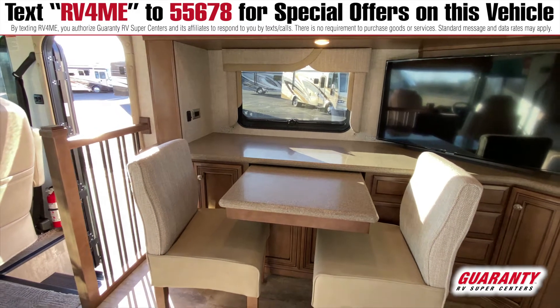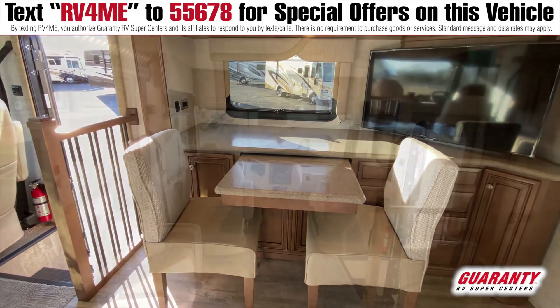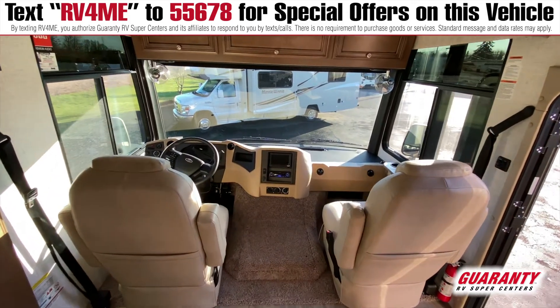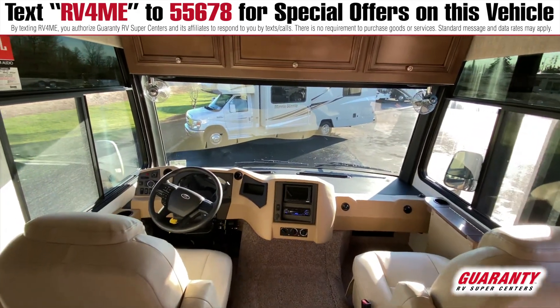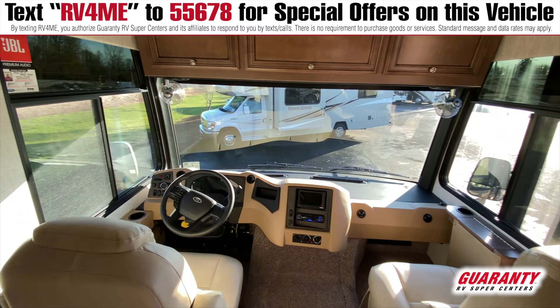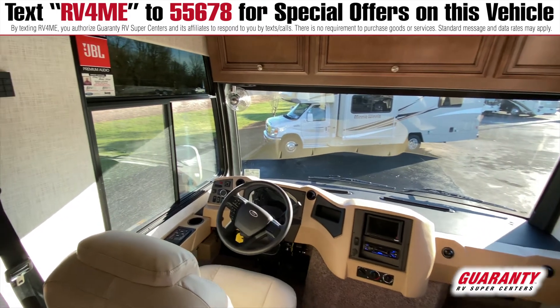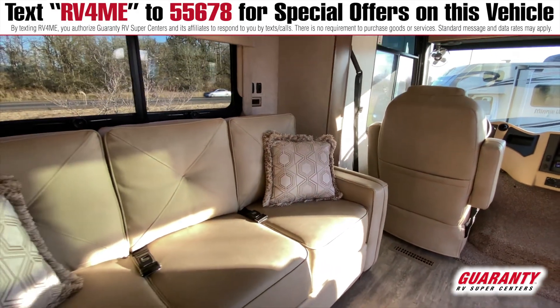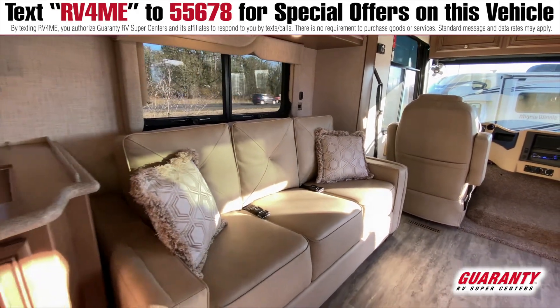You've got a nice flat screen television there. As we head towards the front of the coach, this is the new V8 platform from Ford — it's got side cameras and all the stuff you'd expect. Even for an entry level coach, it's a really nice coach with a nice couch.